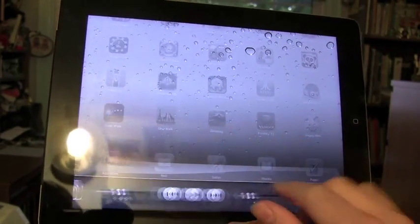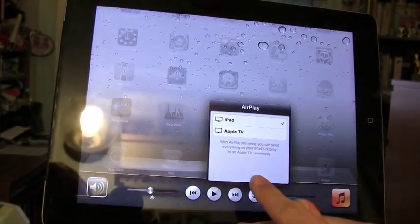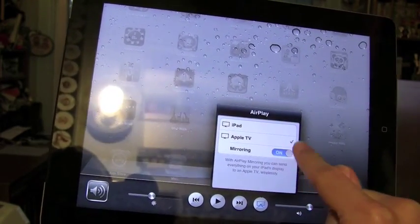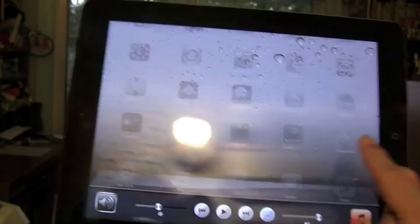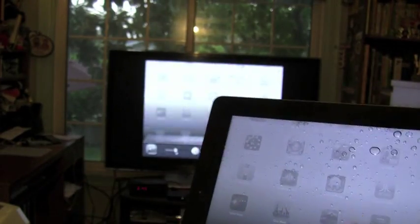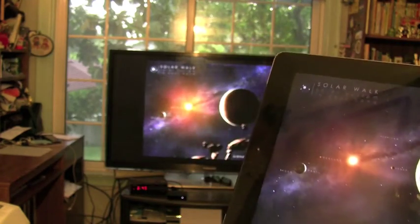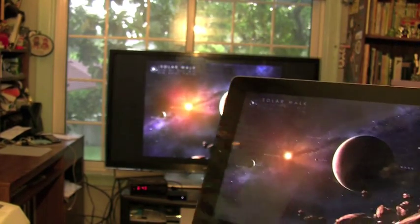Hello, this is Trevor Sheridan from Apple on Apps.com and we have a video showing you 3D on the Apple TV. Now this is going to be full 3D, the real HDTV 3D, as we have a Samsung 3D TV and we have the new updated app SolarWalk.